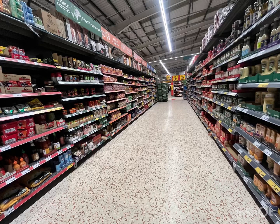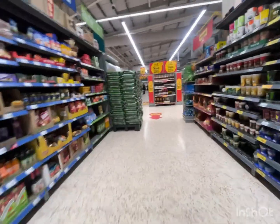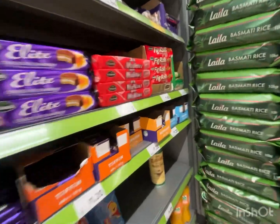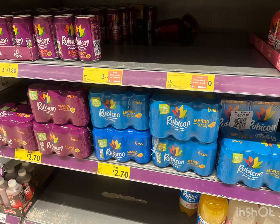Number 6: the sauce and ingredients section. Warning — hot sauce is spicy. They also have ketchup. They have a Rubicon drink section.